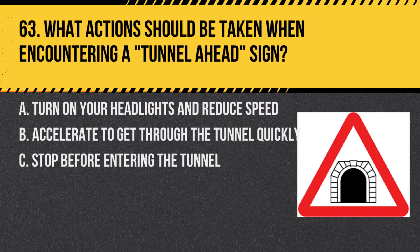Question 63. What actions should be taken when encountering a tunnel ahead sign? A. Turn on your headlights and reduce speed. B. Accelerate to get through the tunnel quickly. C. Stop before entering the tunnel. Answer: A. Turn on your headlights and reduce speed. Tunnels require well-lit vehicles for visibility and a careful approach for safety.